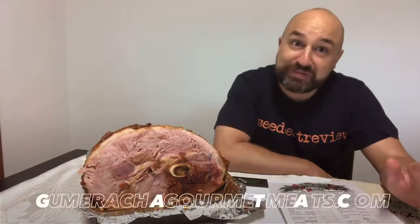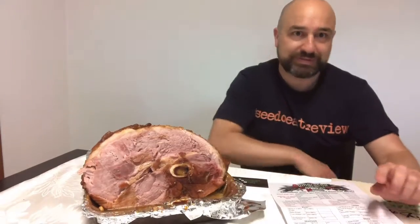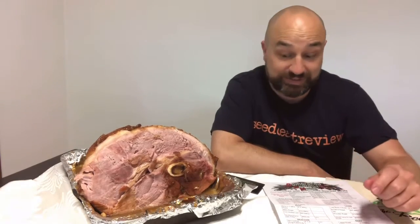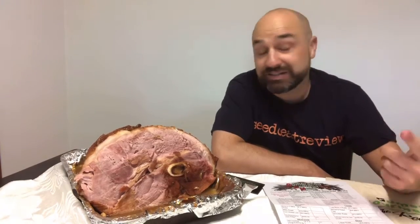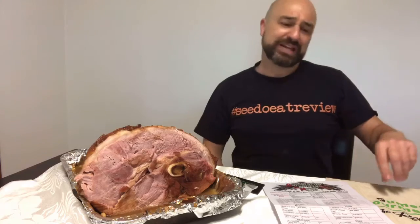So you saw all the prep work - you probably even saw the video of us cutting it up. An hour 45 it was - I didn't leave it for two hours. I'm surprised at how easy it was to do that maple glaze - a little recipe, it's fantastic! But it doesn't taste as good without a good quality ham. Gumeracha Gourmet Meats - they absolutely kill it guys. Take the time out, support a great local butcher like Gumeracha Gourmet Meats. Take a drive up, spend the day out there in the hills - it's absolutely beautiful.